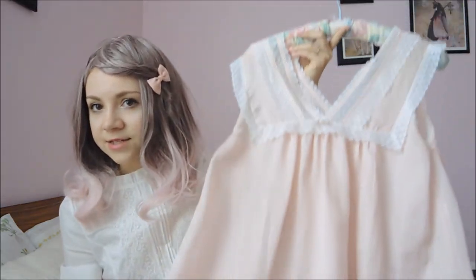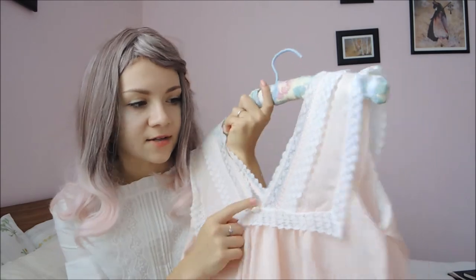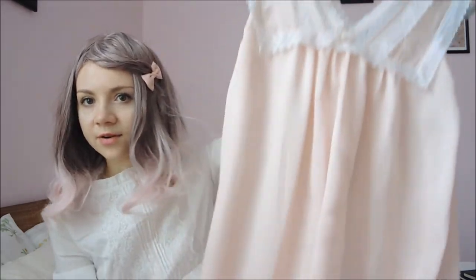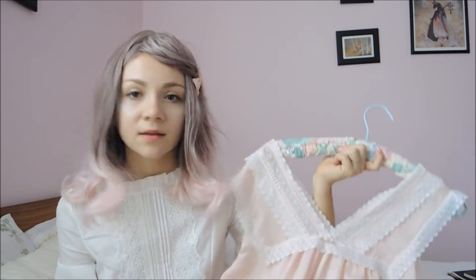Lastly in the sleepwear category is this satin Dior nightgown. It has really beautiful lace on the front, a tiny bow, and the Dior embroidery. It's really long — it goes to about my mid-calves. I really like it, and it's cool to own something that's Dior from so long ago. I think this was from the 60s also. This was about 30 to 40 dollars from that specialty vintage shop, and it's in really good condition.